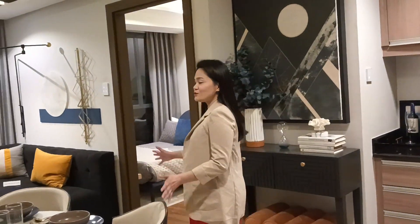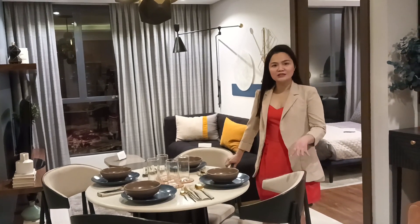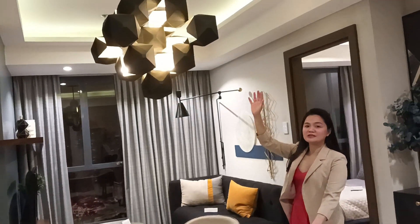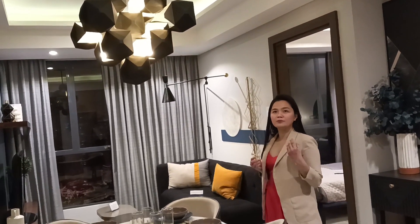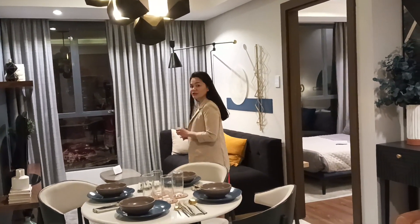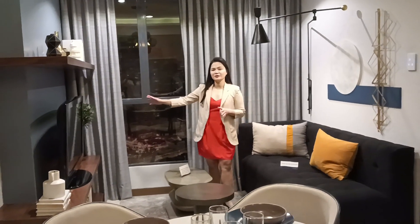You have an ample space for your living and dining area. We use a four-seater dining set, so it's really spacious. It also has a chandelier because of the 2.9-meter floor-to-ceiling height — so if you want to put a chandelier to make it more beautiful, you could do so. On this area, you could put a sofa, maybe a sofa bed for guests, and a table. And of course, this is the suggested place for your television.